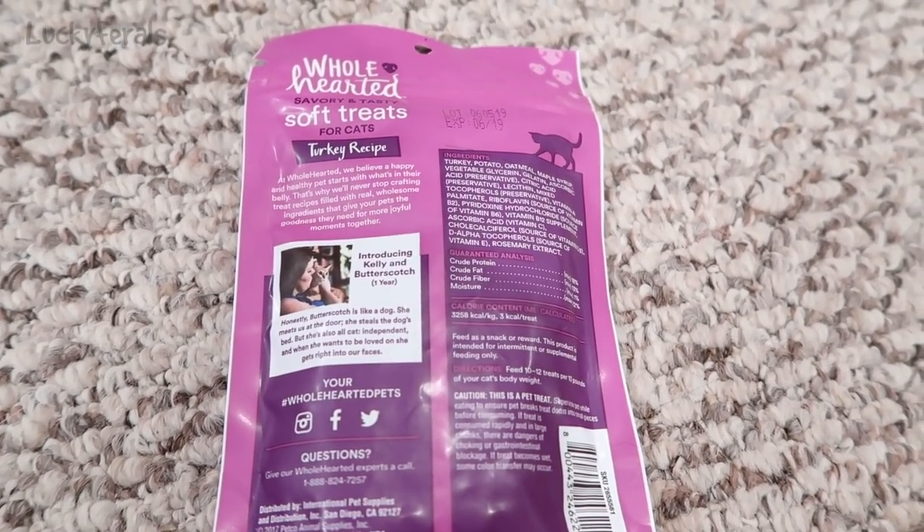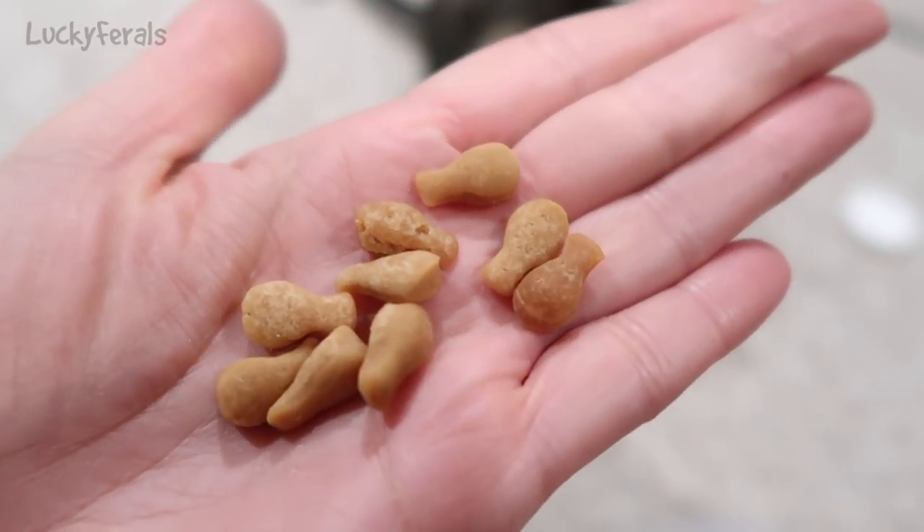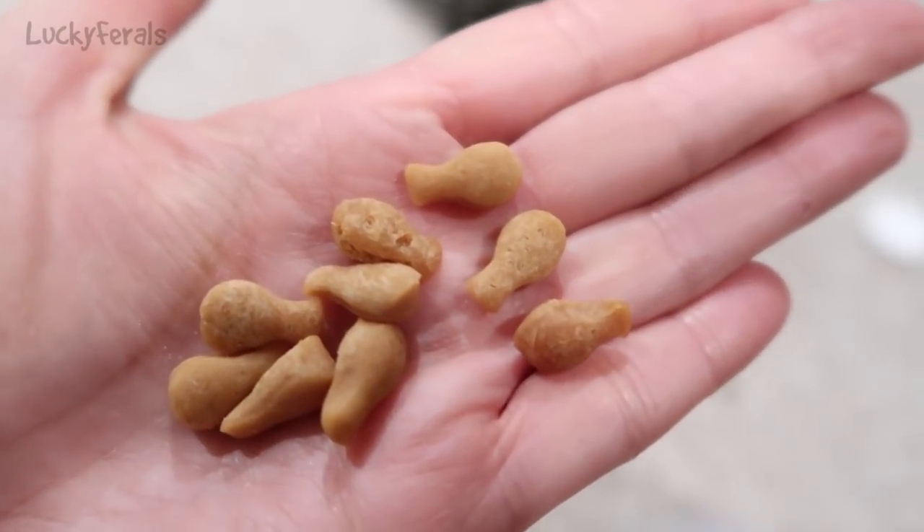So this looks like a nice and healthy cat treat. This is what they look like — they are so cute. They look like little turkey drumsticks.